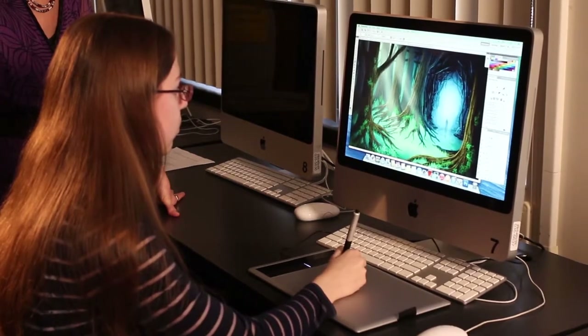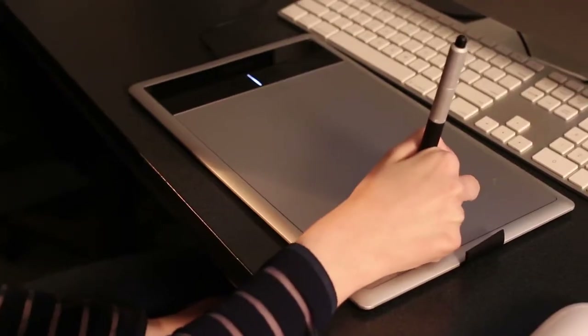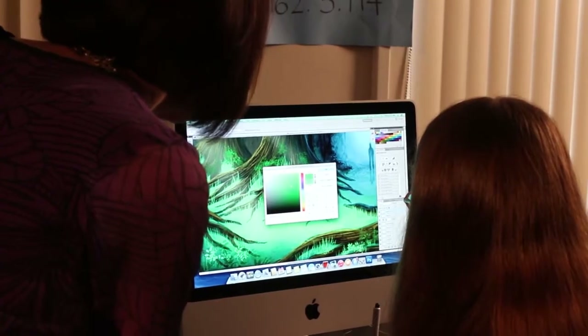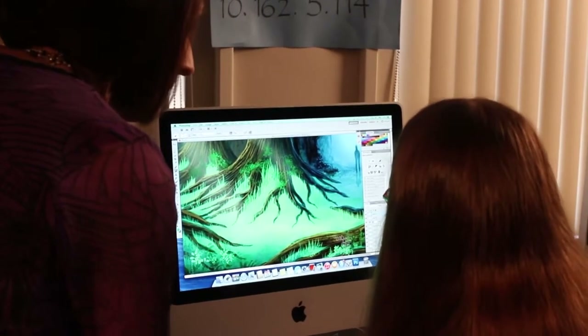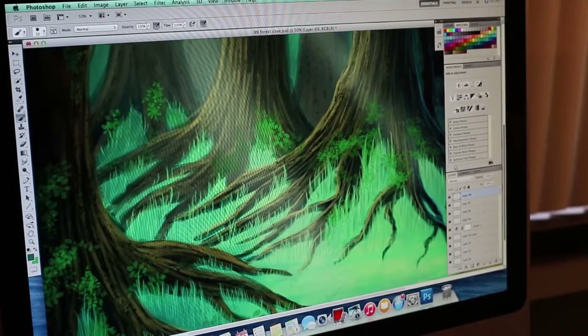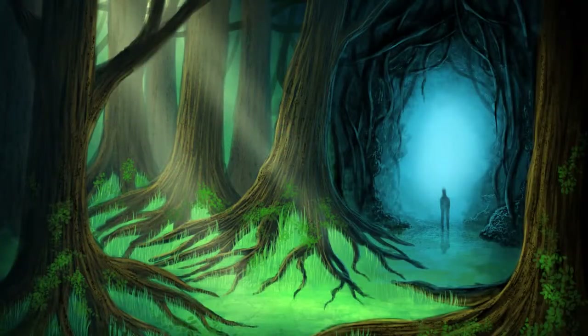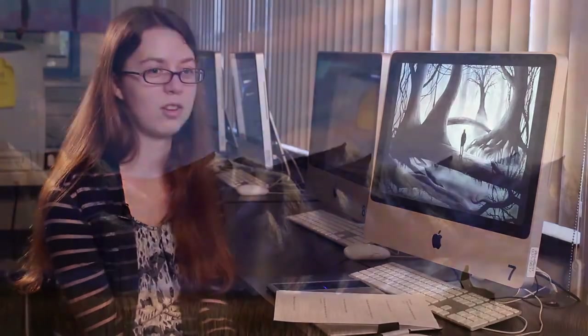She gets on that computer with her digital tablets and just creates these amazing pieces of artwork, taking it through a process that sometimes I say to Kelly all the time, how do you do this? How is that coming about? And it's remarkable the end result.